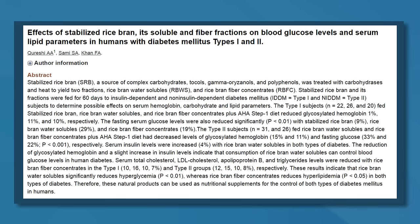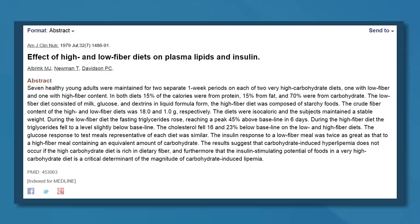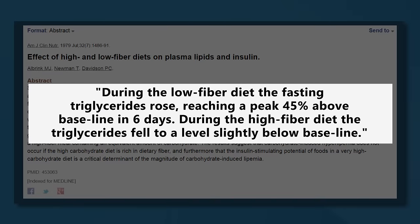In one study, researchers showed that supplementing with rice bran fiber decreased blood triglycerides by 7 to 8% among people with diabetes. And in a classic study, a low fiber diet caused triglycerides to jump 45% in just six days, but during the high fiber phase, triglycerides dipped back below baseline levels.